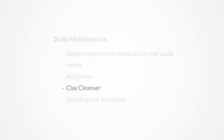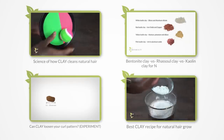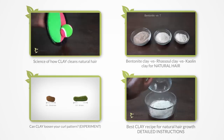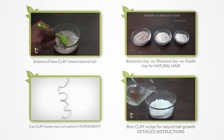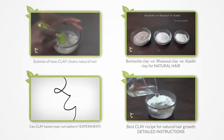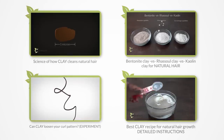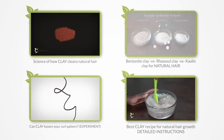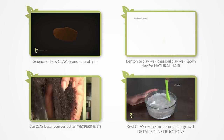Clays are also really powerful cleansing agents — they're anti-bacterial, detoxifying, and they also remove oily buildup. Below are links to the clay series, where I talked about the science of how clays work on your hair, did an experiment to see if clays can really loosen your curl pattern, compared different clays, and gave you a great recipe that covers all the bases.